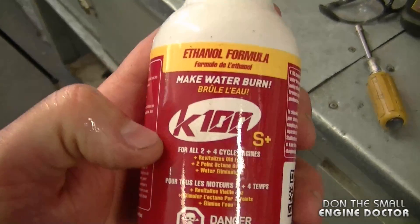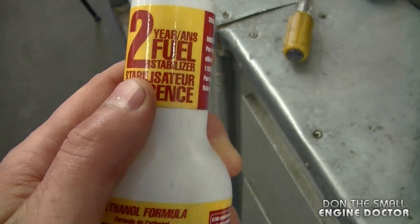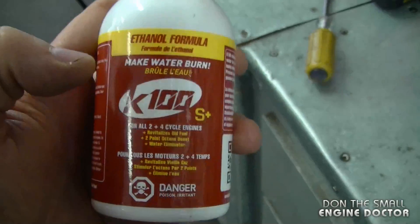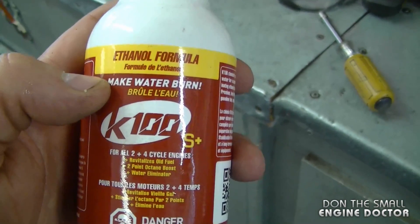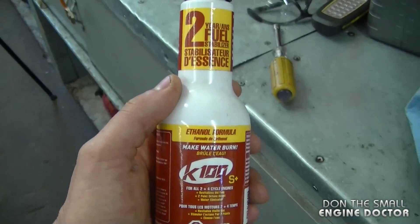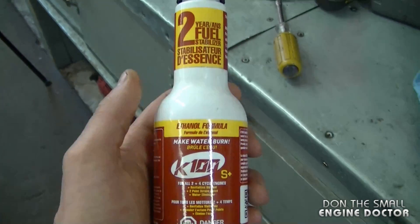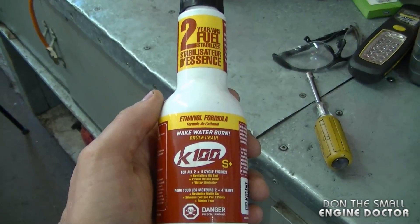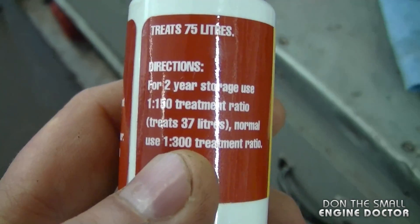What I like to use in the shop is this product here — it's K100. I bought this myself. It acts as a two-year fuel stabilizer. If you have any water at all in your carburetor or gas tank, it combines it together so your engine can burn it. If I work on any equipment and suspect moisture or water in the fuel tank or carburetor, I pour a bit of this in just to be safe. This container can treat up to 37 litres of fuel.